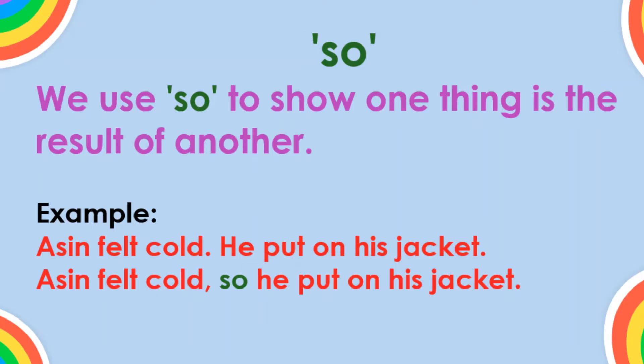So. We use 'so' to show one thing is the result of another. Example: Asin felt cold, so he put on his jacket.